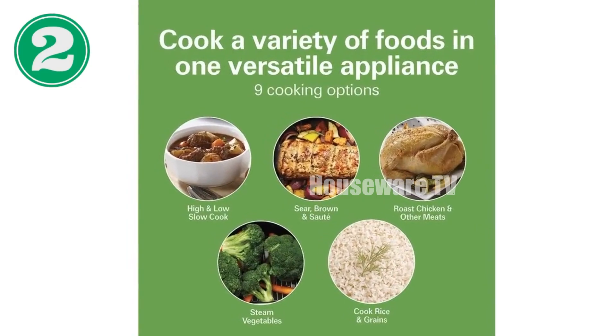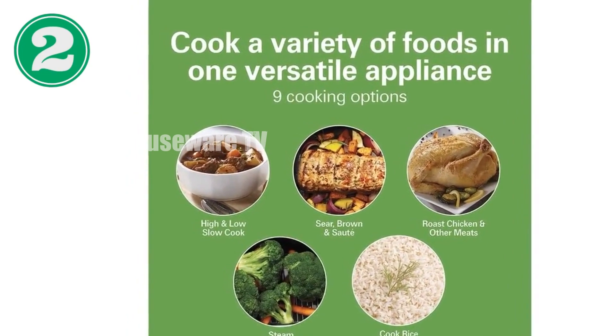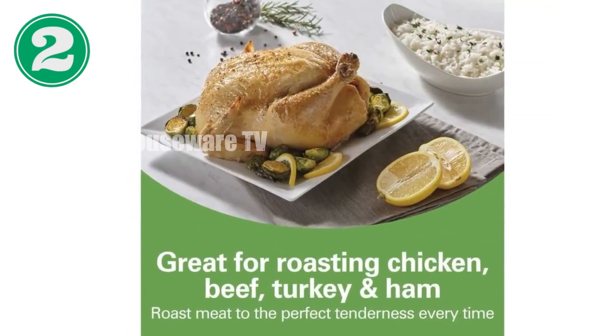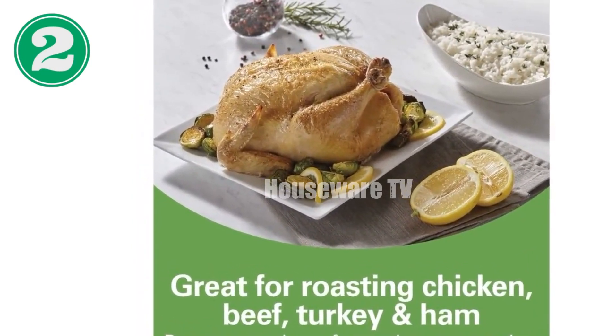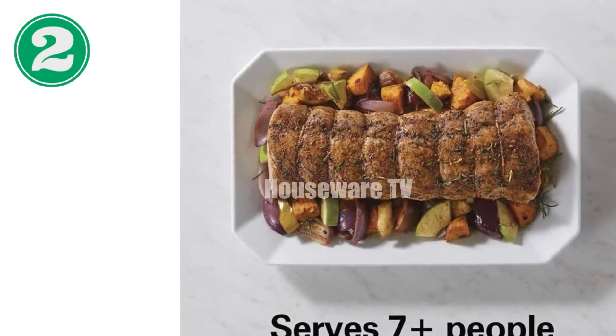Introducing the Hamilton Beach 9-in-1 Digital Programmable Slow Cooker — the ultimate multitasking kitchen appliance. With nine versatile cooking options, this smart slow cooker lets you slow cook on high or low, sear, brown, sauté, roast, steam, cook rice and grains, and keep food warm for up to 12 hours.